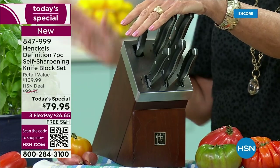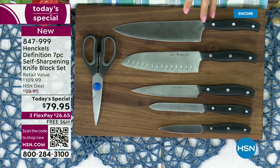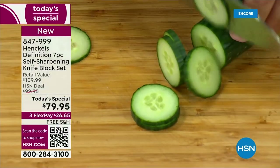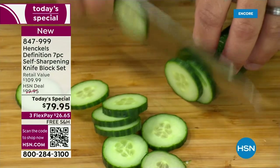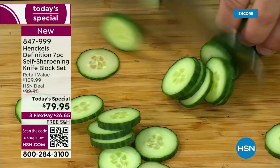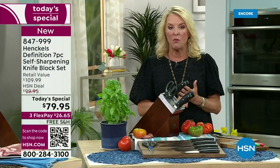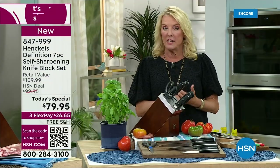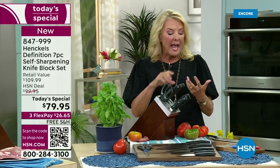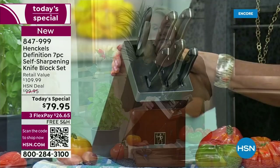If you've got some great Henkels knives from us in the past and you love them, please think about Dad's Day. Think about somebody moving into their first apartment. Maybe you want to give them as a housewarming gift. Think about somebody who doesn't have a good set of knives. This would be a perfect gift. With a lifetime manufacturer's warranty, our 30-day guarantee, and this incredible self-sharpening block included, this is your time to really upgrade your knives.